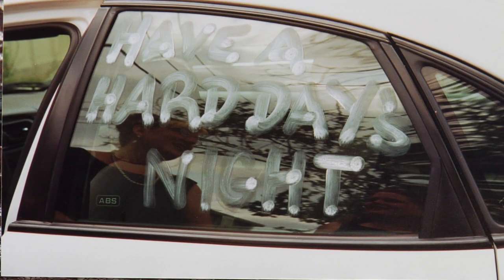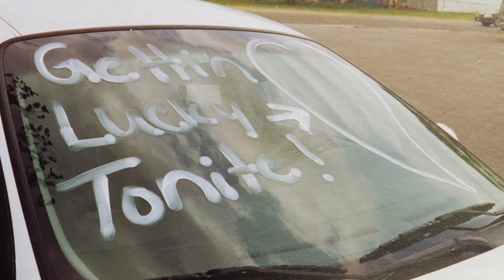On our car you can see here that they wrote things like 'Having a Hard Day's Night,' which alluded to the fact that my husband is a huge Beatles fan. Also things like 'Getting Lucky Tonight' — they're not going to get you pulled over by the cops but it's fun.